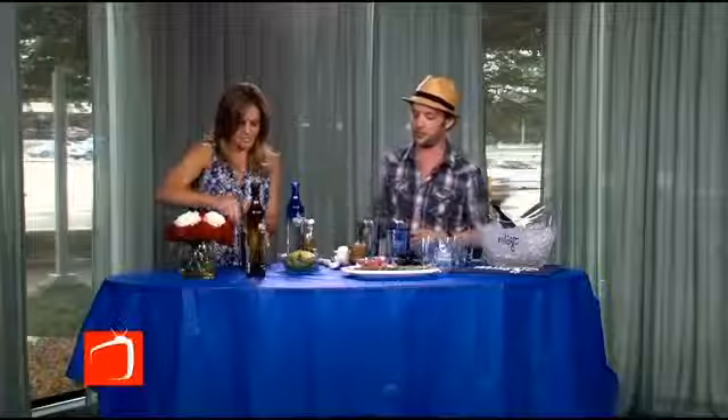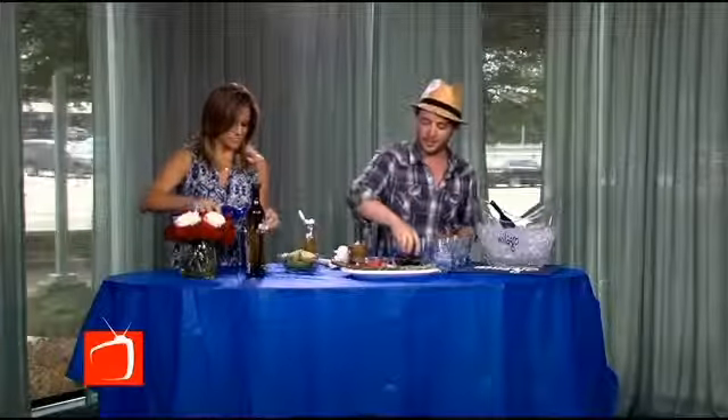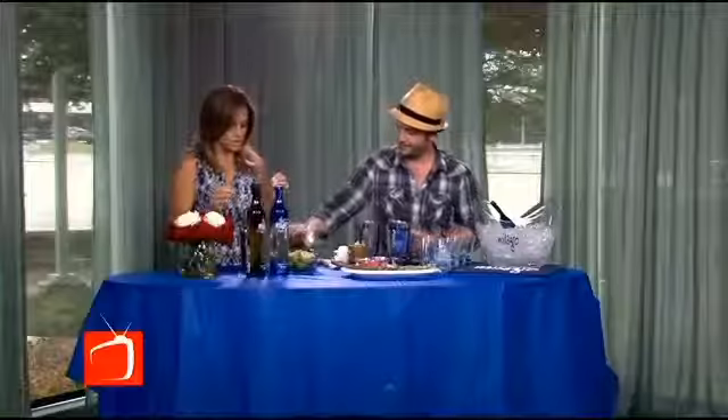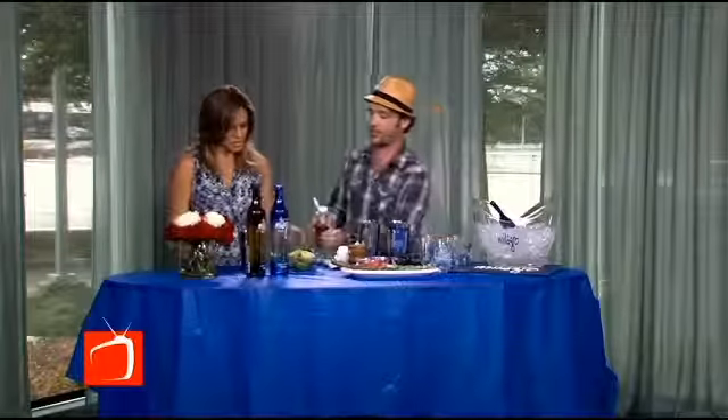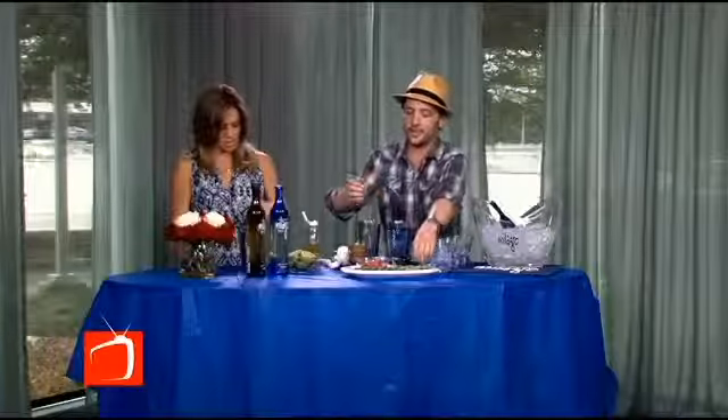We'll do an ounce and a half — so basically two — of agave nectar, and then we'll squeeze two limes in there. Everybody's always happy to see you. Well, I think it's happy to see the tequila. Now we're going to use agave nectar, which is going to give it nice texture and added sweetness. It goes well with the tequila since tequila is from agave. It's a natural sweetener from the plant, lower on the glycemic index — really good even for your food, your yogurt. It's a better choice than sugar. Absolutely.